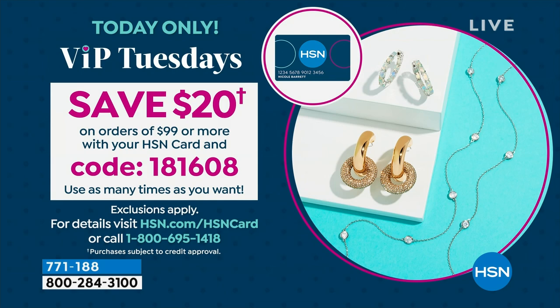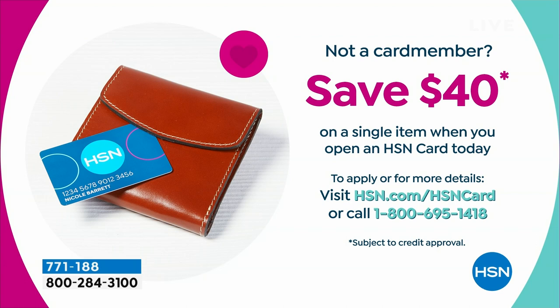You can do it as many times as you want throughout the day. If you want those savings but don't have an HSN card, call us or visit HSN.com/hsncard to apply. When you're approved, you can save $40 on a single item you purchase.